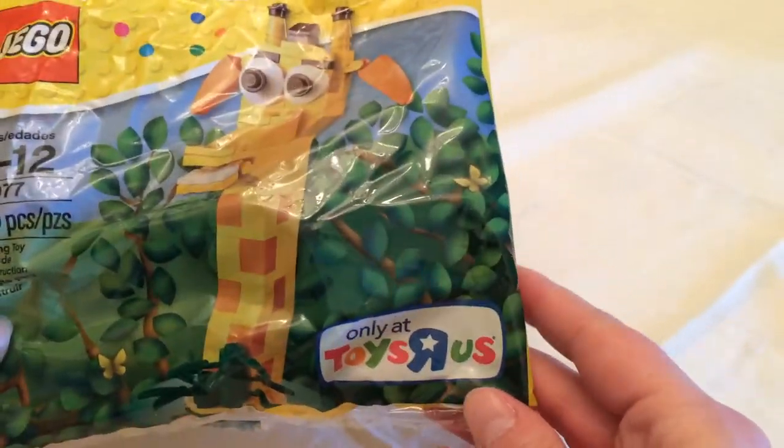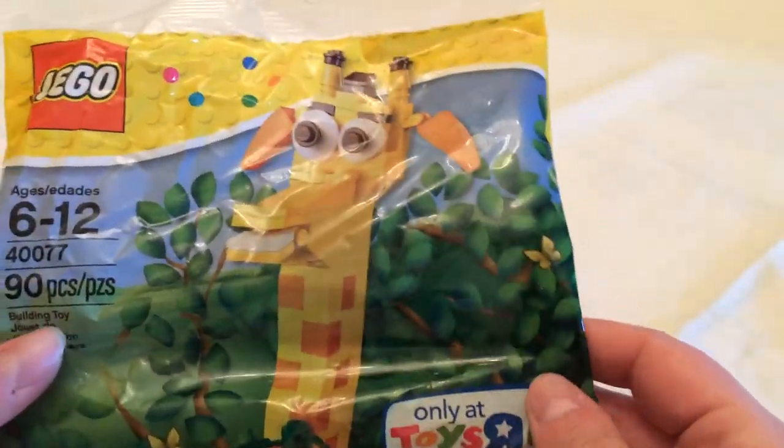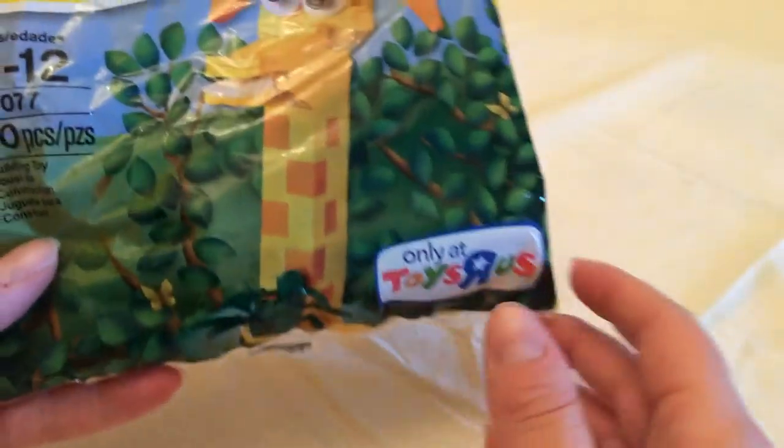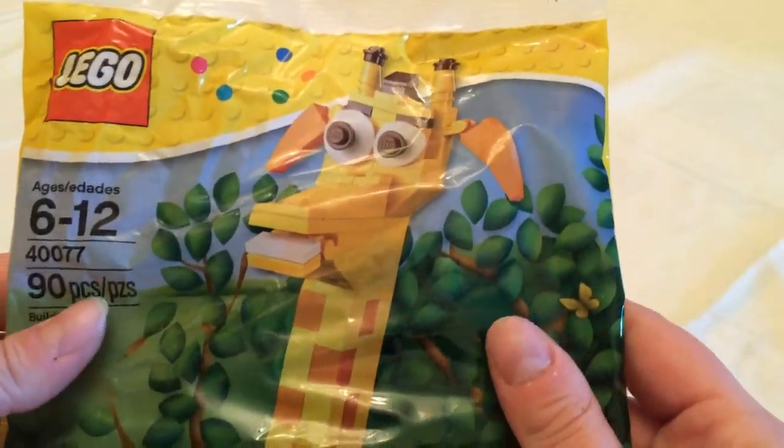The first thing we're going to look at is an exclusive from Toys R Us, and it's a Lego giraffe. It's for ages 6 to 12, and it's 90 pieces. So let's take a look at it.